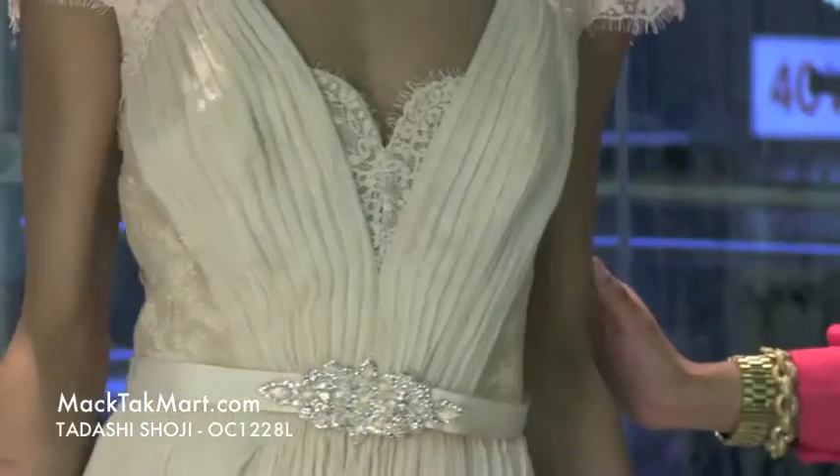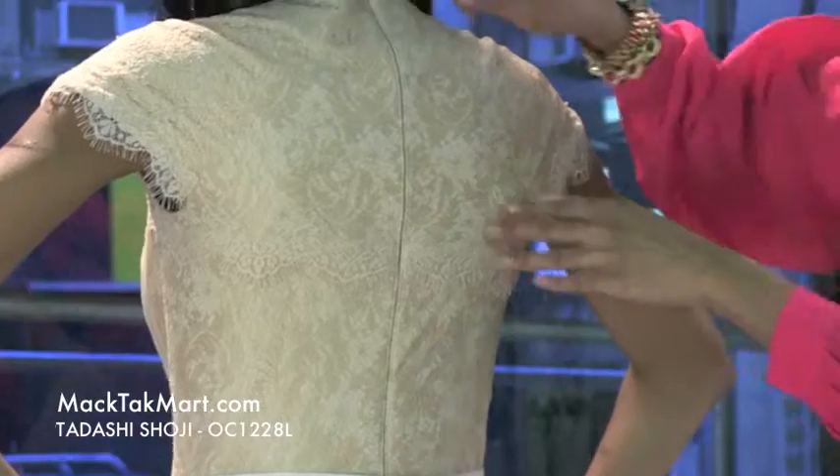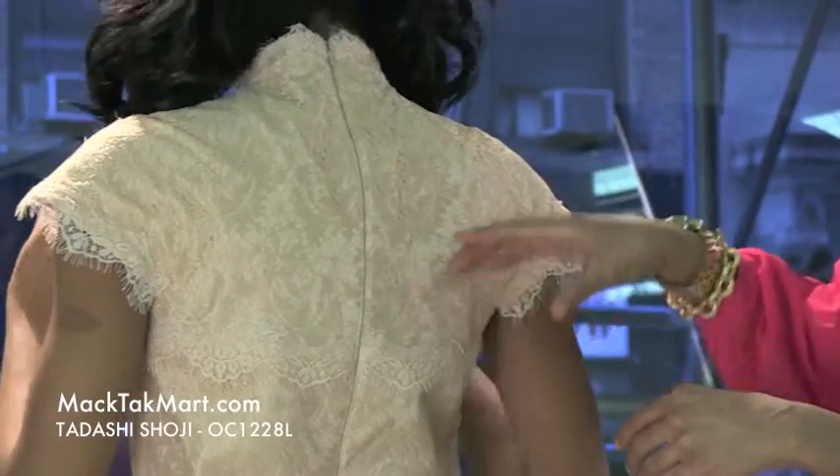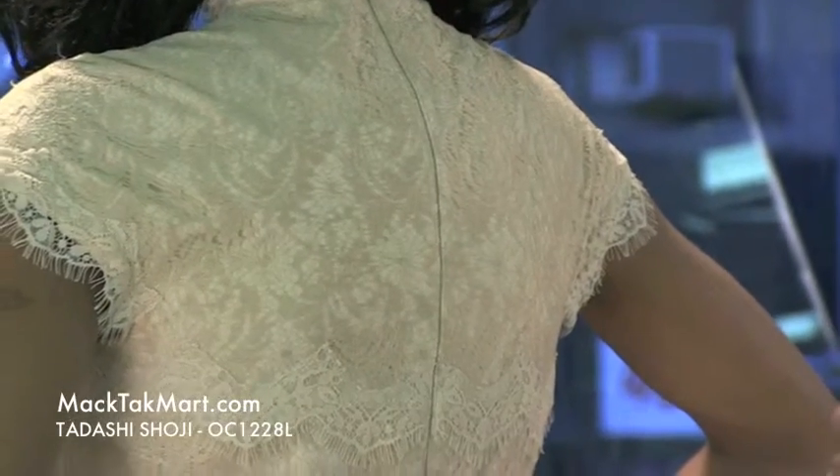If we turn around again, you can see that this dress is very flowy and very light. The zipper is in fact transparent, sitting very high in the back, not showing too much skin, which makes it very classy and elegant.